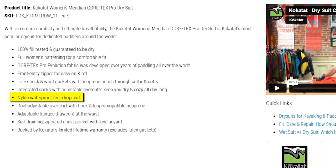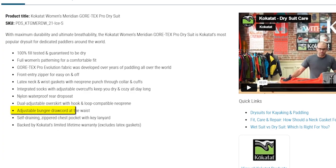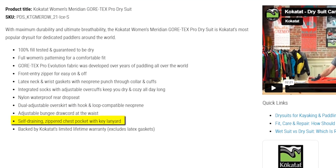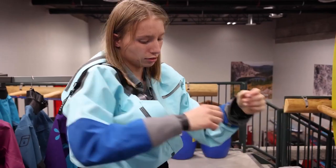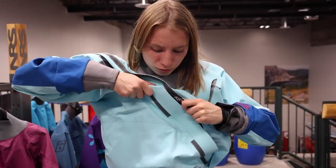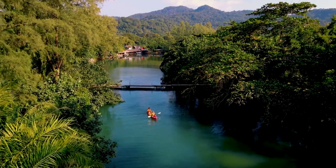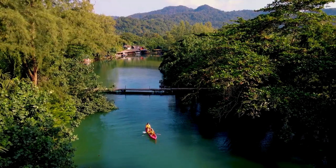An added nylon waterproof rear drop seat enhances practicality, while the dual-adjustable overskirt equipped with hook-and-loop compatible neoprene lets you fine-tune your gear. An adjustable bungee draw cord at the waist provides a personalized fit. The self-draining zippered chest pocket with a key lanyard keeps your essentials secure and accessible. Kokotot fully embraces this suit with their limited lifetime warranty, though it's important to note that the warranty doesn't cover the latex gaskets.